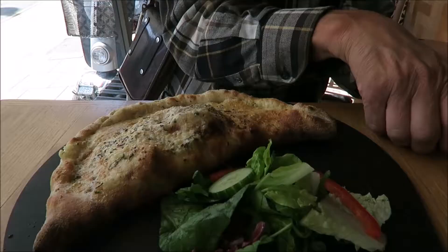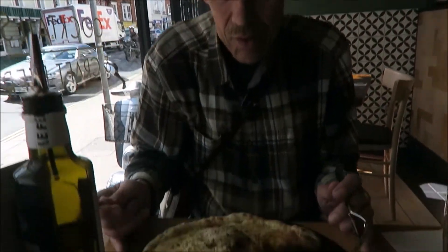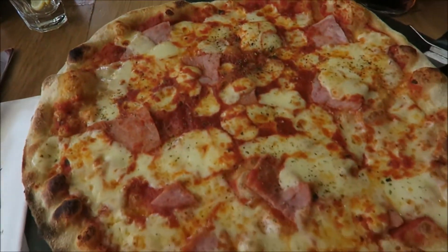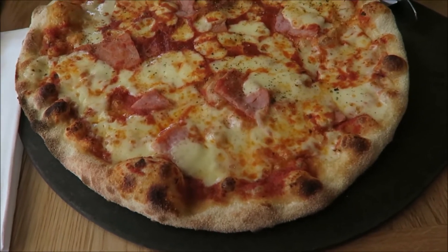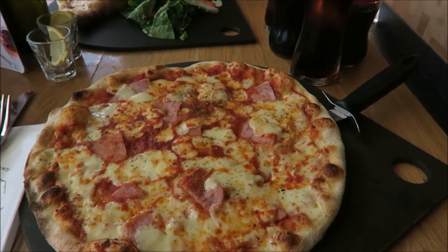Pizza, I think. It's pizza time again, guys. With extra ham and it looks delicious.